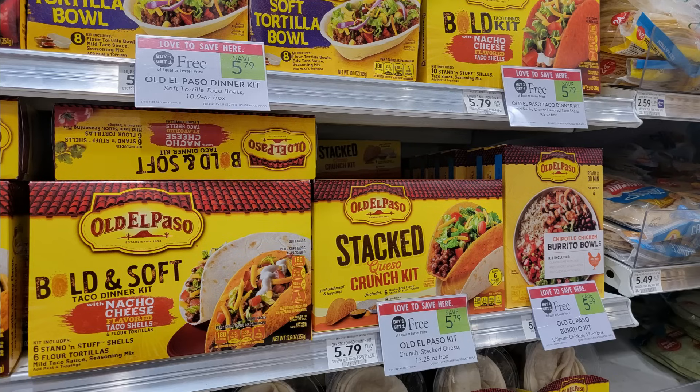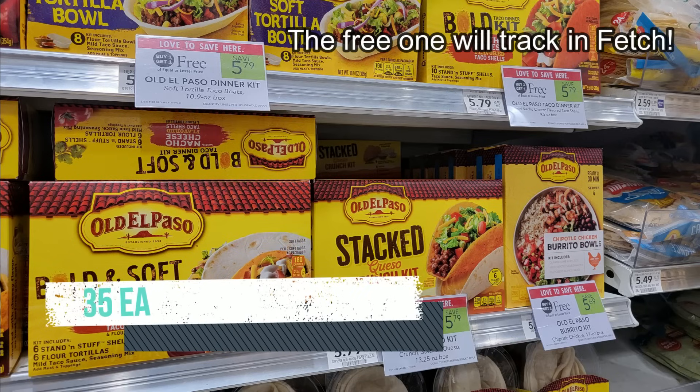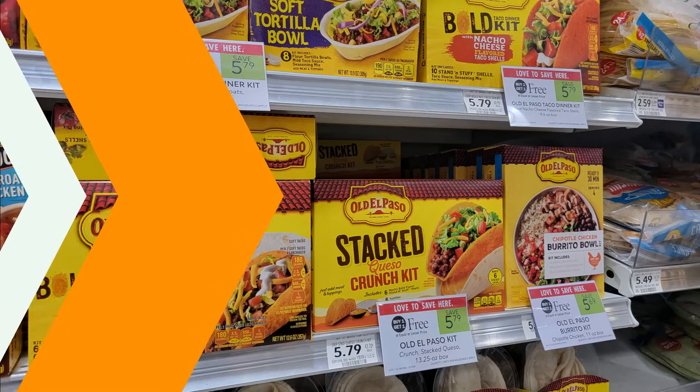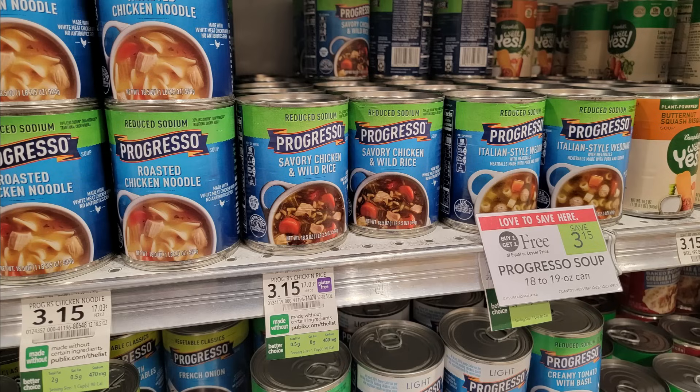The Old El Paso dinner kits are buy one get one free this week, cheapest at $5.69. There are two Fetch offers: one dollar back on five, and two dollars back when you spend ten — those stack, so spending ten gets you three dollars back. I grabbed two and Fetch gave me the points back with no issues, making it just $2.69 for two boxes. The Fetch offer also includes Progresso soups, which are BOGO at $3.15, so you can mix and match. There's also a dollar off four digital coupon for Progresso.